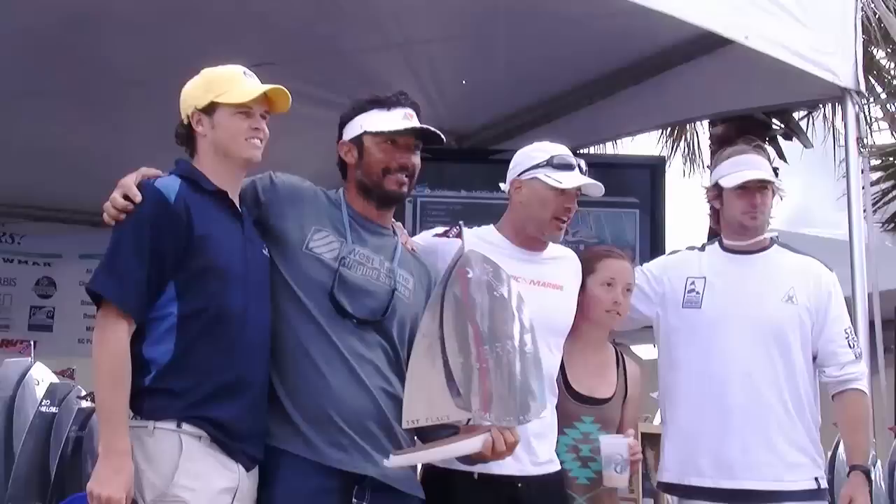As the sun sets on 2012's Sperry Topsider Charleston Race Week, we congratulate all of the competitors and winners. For T2P-TV, this is Ashley Love.